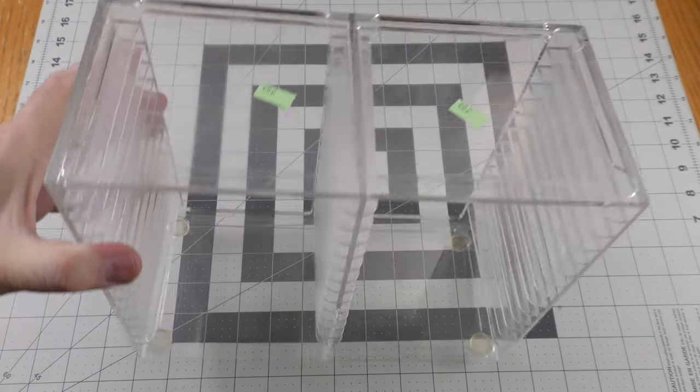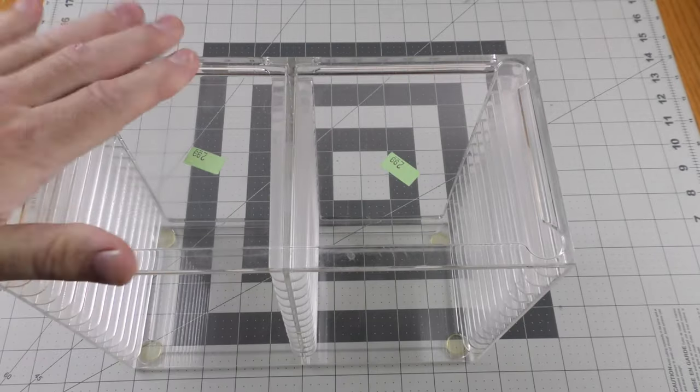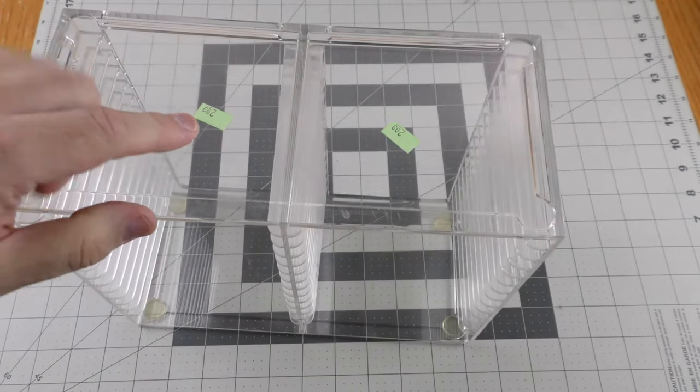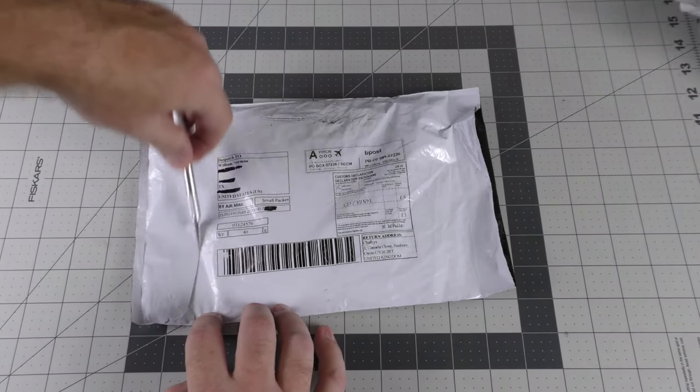That was a pretty nice CD haul from Goodwill, costing me nine dollars plus tax. With over 7,000 CD titles, storage is always an issue. I found this clear acrylic CD case which I think is pretty cool for $2.99 at Goodwill. This next package came all the way from England.